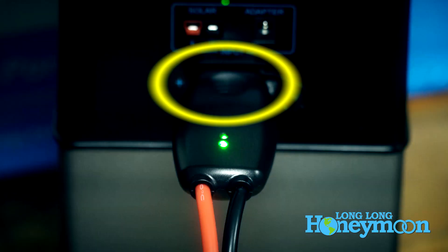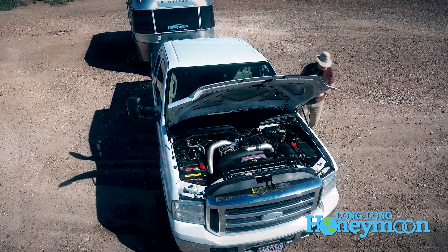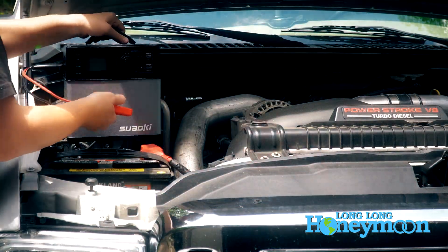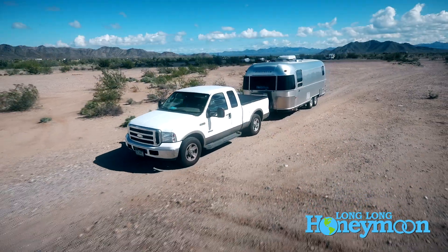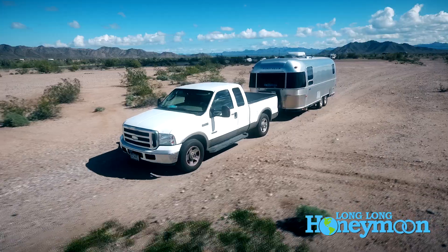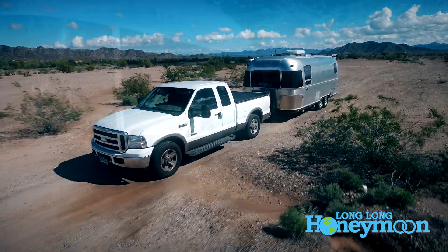Below those ports is a third port for the included car jump starter cables. Plug those cables in, attach the alligator clamps to your dead car battery, and you'll have a jump start. That's a nice feature.